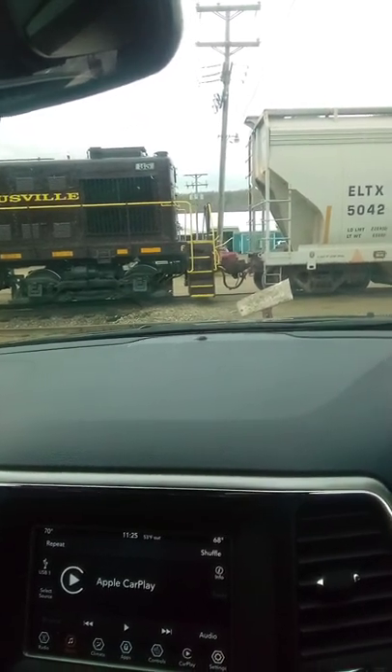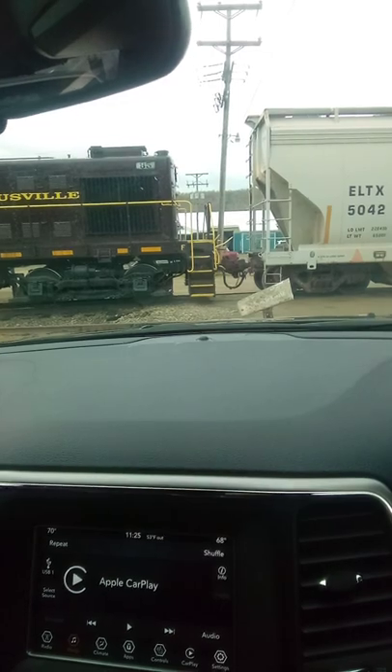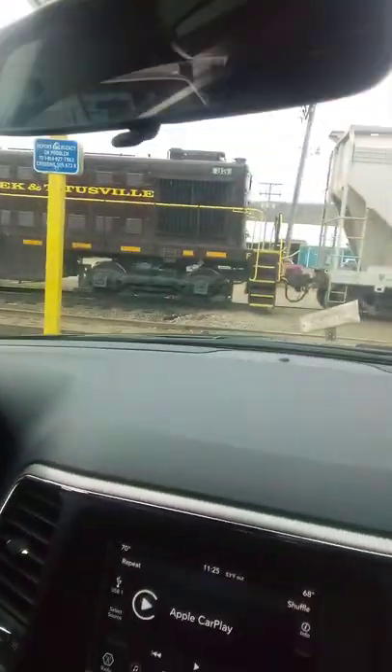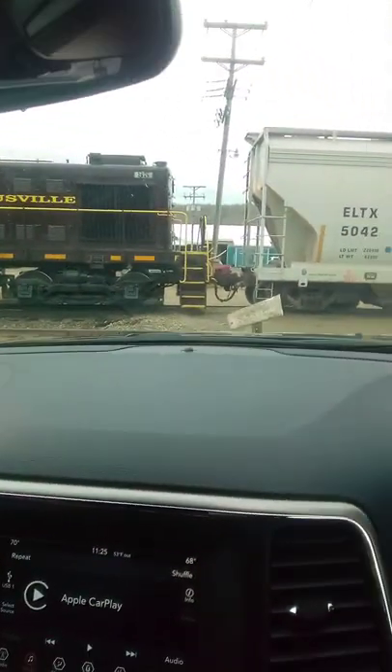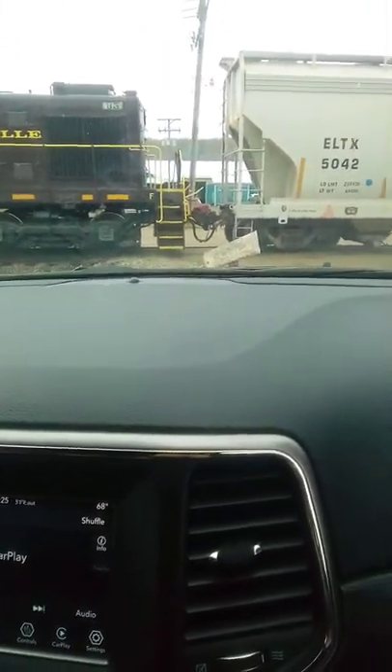There you go. We'll turn and face the gates as we get off and get back on here. All right, we'll be back on with the next train. Talk to you later.